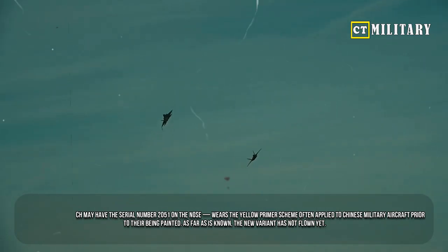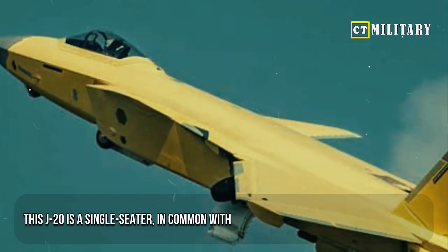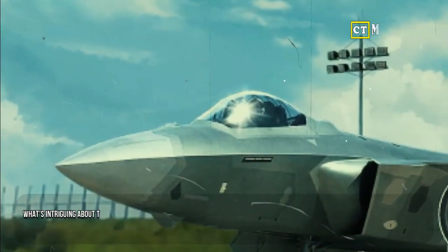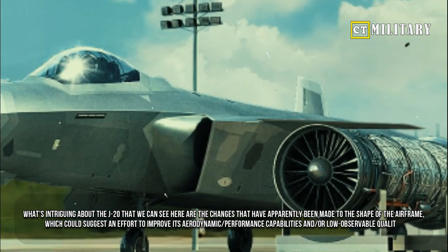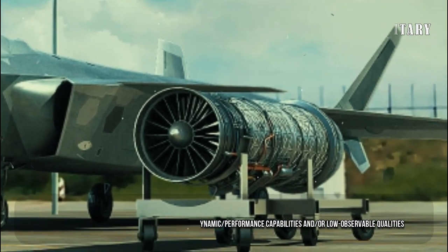As far as is known, the new variant has not flown yet. This J-20 is a single-seater, in common with previous production batches up to now. What's intriguing are the changes that have apparently been made to the shape of the airframe, which could suggest an effort to improve its aerodynamic and performance capabilities and/or low-observable qualities.